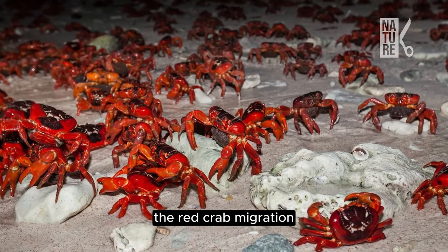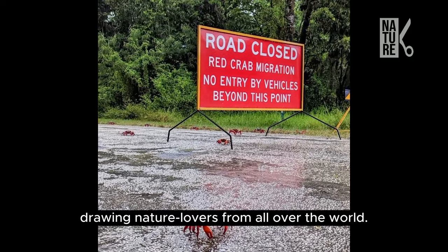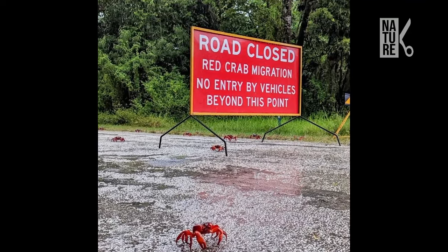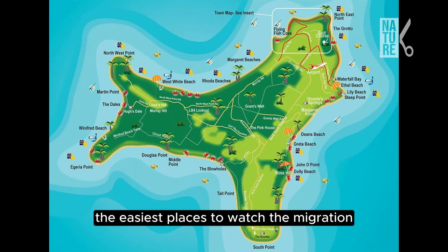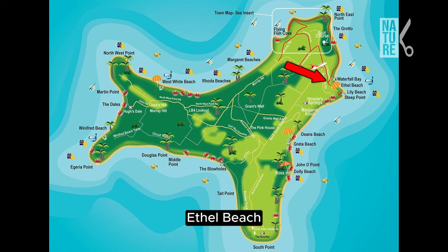The red crab migration is Christmas Island's biggest tourist attraction, drawing nature lovers from all over the world. The easiest places to watch the migration and spawning are Drumside, Flying Fish Cove, Ethel Beach and Greta Beach.